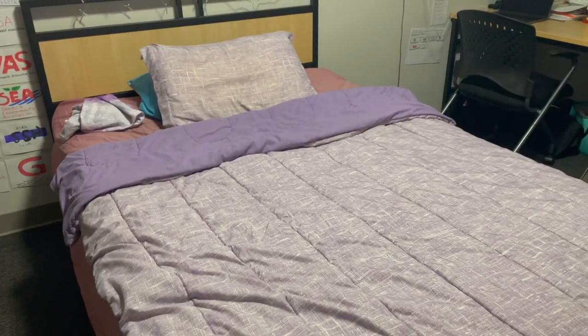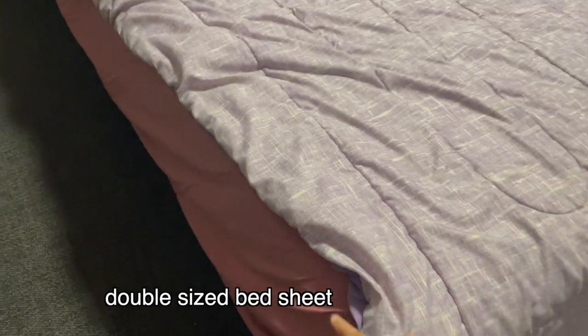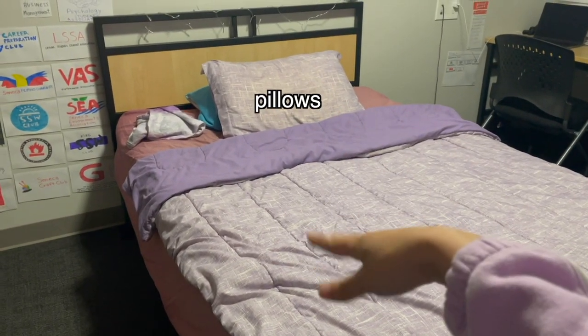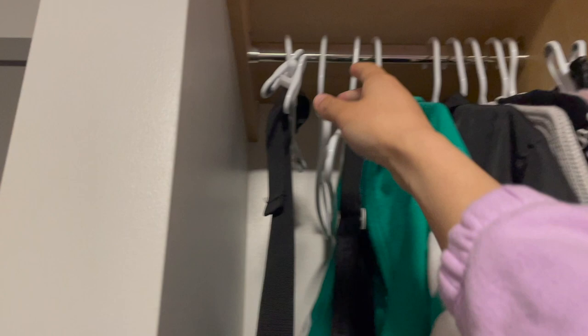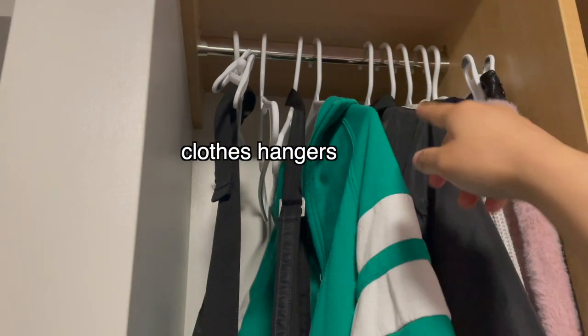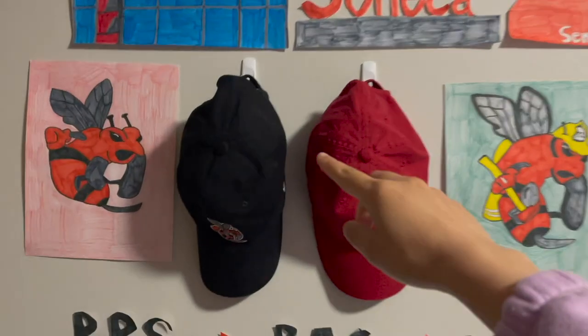First thing you're gonna need is a double-sized bed sheet, and then obviously a blanket and pillows. They have a hanging area but they don't provide hangers, so you're gonna have to use your own hangers if you want to use that part. If not, you can always use the cubbies — there are also drawers.